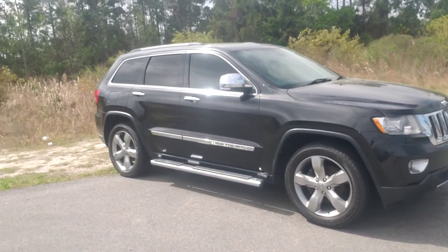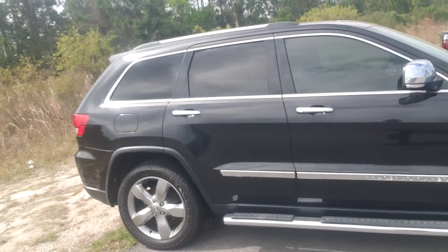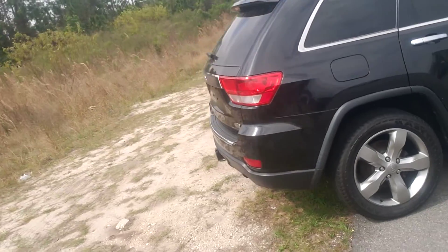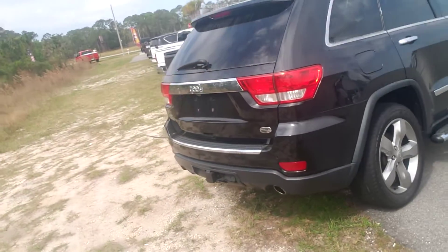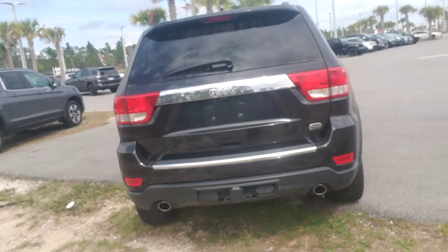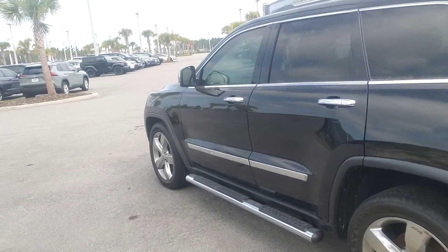Grand Cherokee, it's top of the line, got a really nice wheel package and running boards. Just waiting on detail. It's got a solid Series 3 tow hitch. It's got your sensors in the rear all around. This vehicle is loaded to the max.